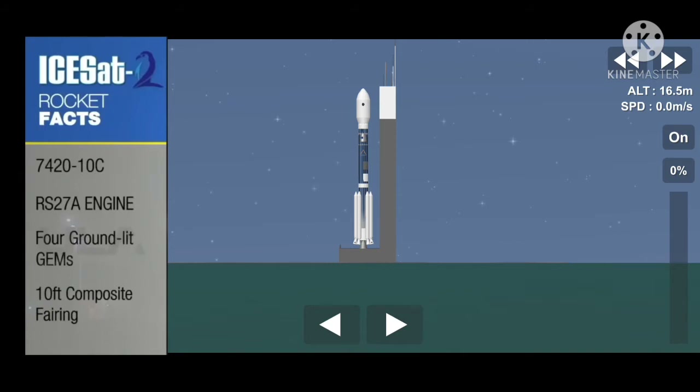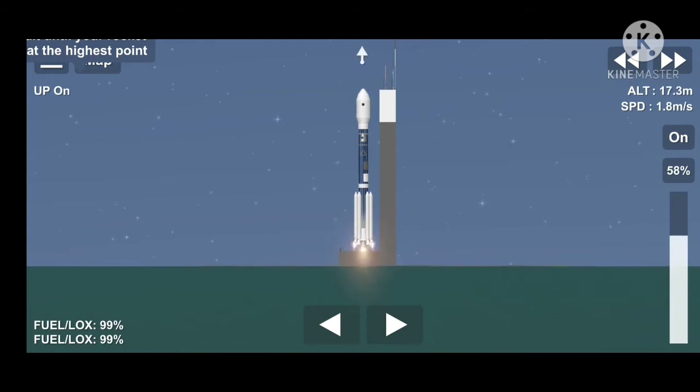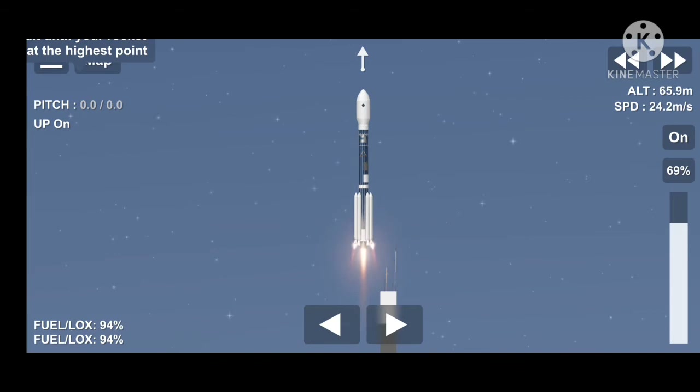All of these features of the Delta II vehicle play an important role in getting the ISAT mission on its way to study ice, cloud, and land elevation. 10, 9, 8, 7, 6, 5, 4, 3, 2, 1. Liftoff of the final Delta II, launching nearly three decades of science research and exploration missions, lifting ISAT-2 on a quest to explore the polar ice sheets of our constantly changing home planet.